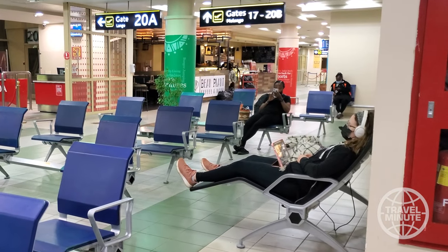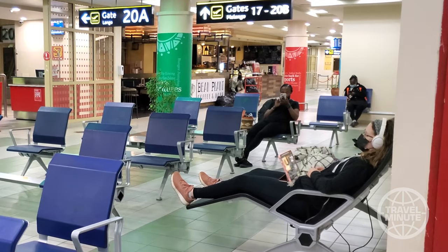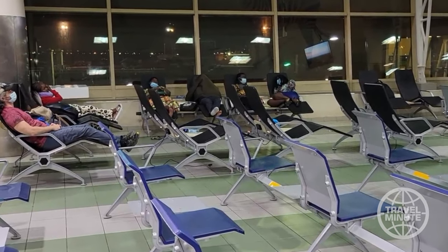Secondly, the airport has very comfortable chairs with electrical outlets nearby, so you can sit back, relax and enjoy them while you await your flight. As you can see, many passengers prepared in advance.